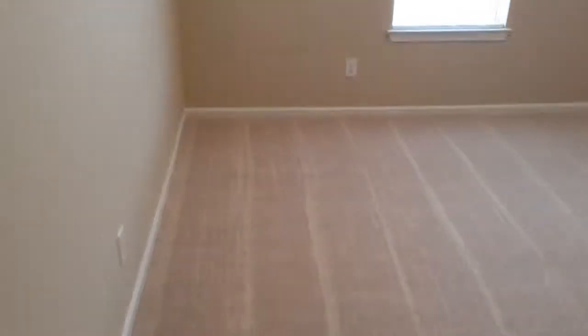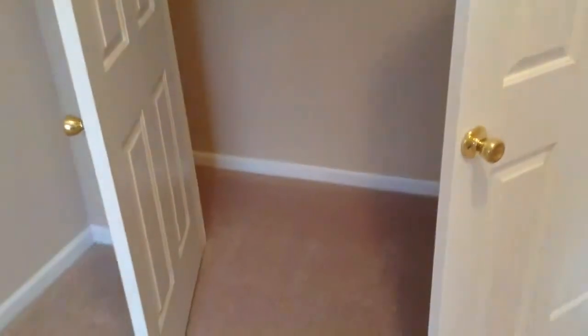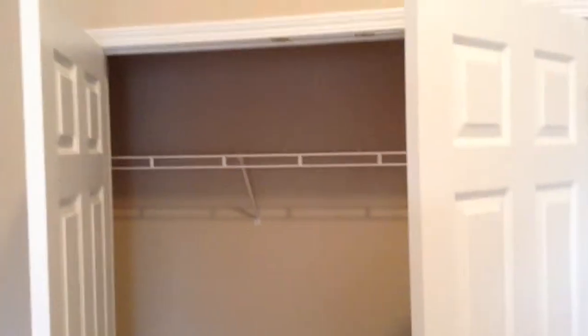Here's bedroom number two — brand new carpeting and beautiful paint. Also a very, very large closet with plenty of space.